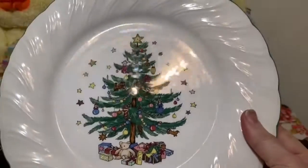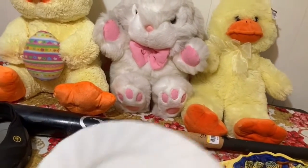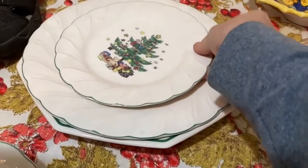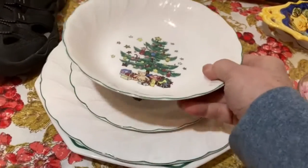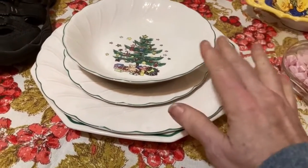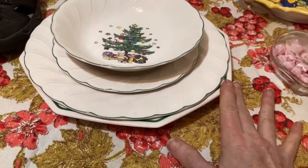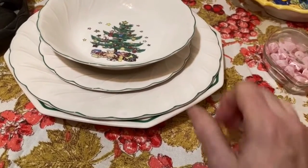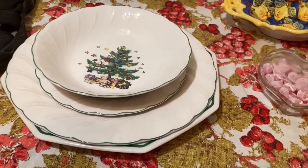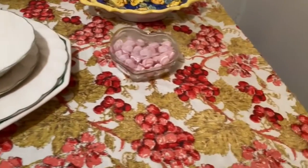I have two serving platters, three or four bowls, four dessert plates, and I think eight dinner plates. So even at a dollar apiece — eight, eleven, fourteen — I have about $20 in the whole set. I'll probably divide them up: bowls together, dessert plates together, the dinner plates in two sets of four, and maybe one serving dish with each. I looked them up in the store but I don't remember the exact comps — I'll double check and get back to you on another haul video.